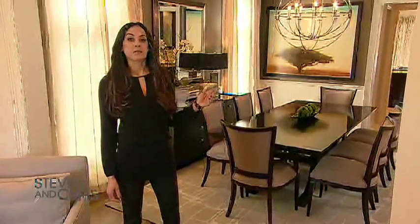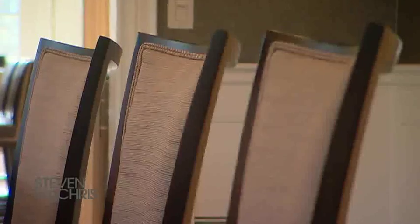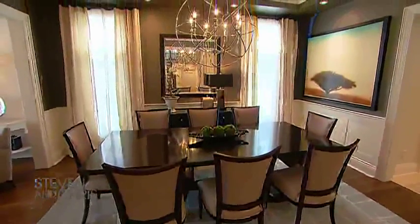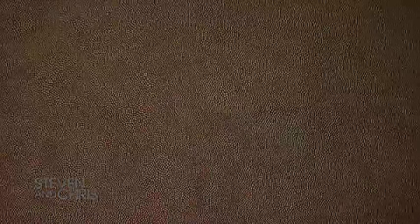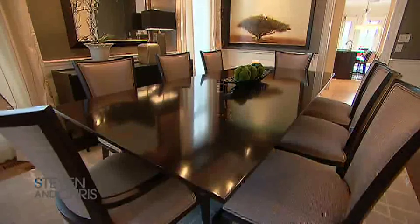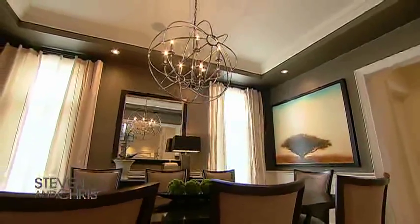Since this dining room is connected to the living room, I carried the same neutrals through on the chairs, the wall coverings, and the carpet, and I added drama with this fantastic leather-like wall covering. This furniture was custom designed for the room, and I wanted to add something unexpected, so I chose this large-scale polished nickel light fixture.